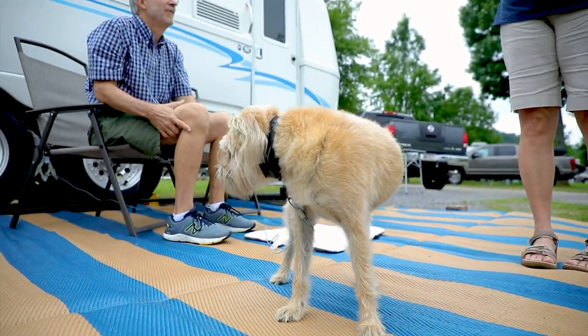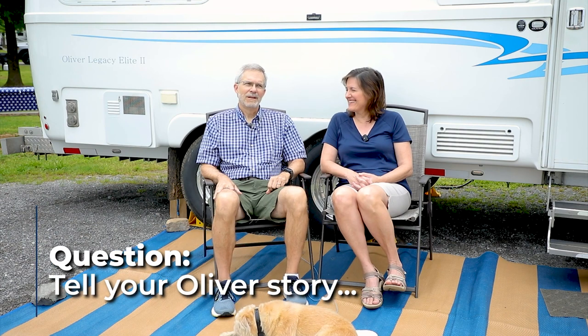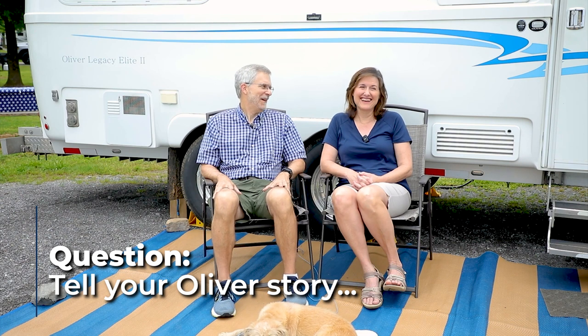Coco — this is Coco. We have a very interesting Oliver story that Rebecca recites to a number of people when we see them. I'm going to let her talk about that.